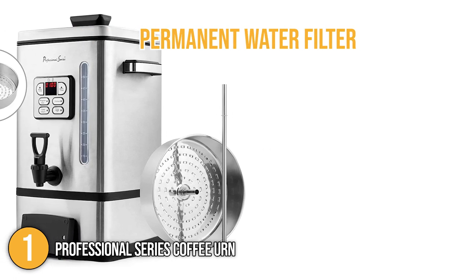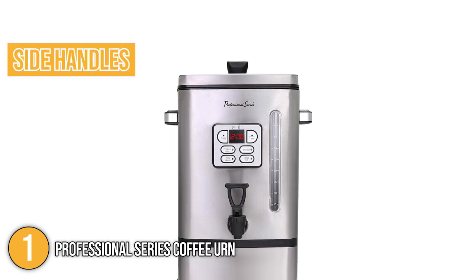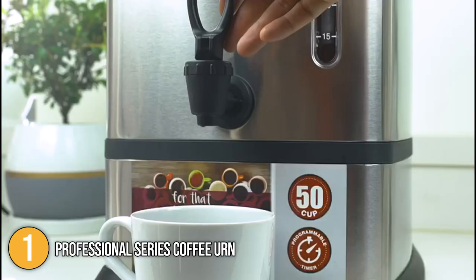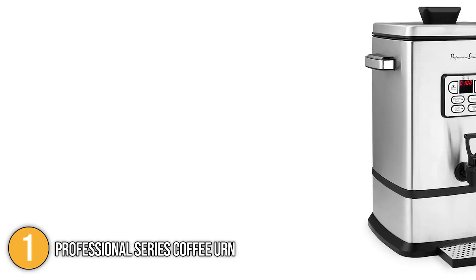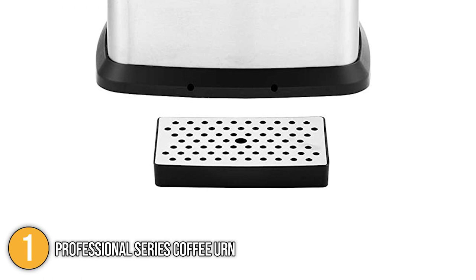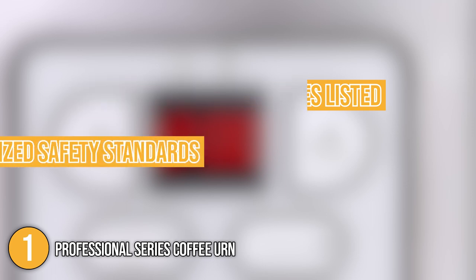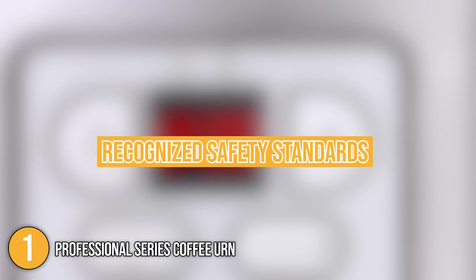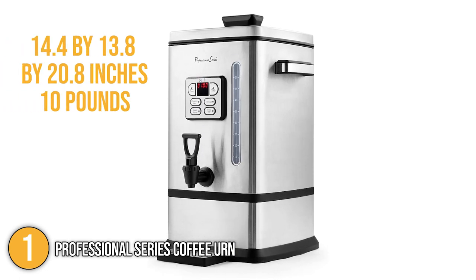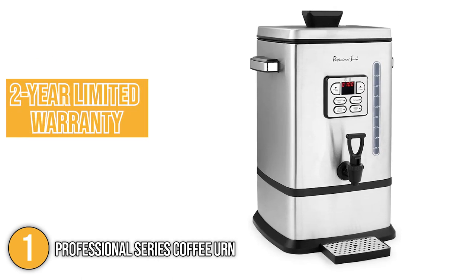Its convenient side handles allow you to carry it from place to place. Thanks to the coffee urn's water level viewing window, you can gauge the proper amount of cups needed. Our team found the non-drip spout very convenient and easy to use, while the set includes a drip tray to protect your table surface. Our team would like to mention that the product is Underwriters Laboratories listed, which means it meets nationally recognized safety standards. In terms of size, the coffee urn has dimensions of 14.4 by 13.8 by 20.8 inches and weighs 10 pounds. At the time of making this video, the product comes with a two-year limited warranty.